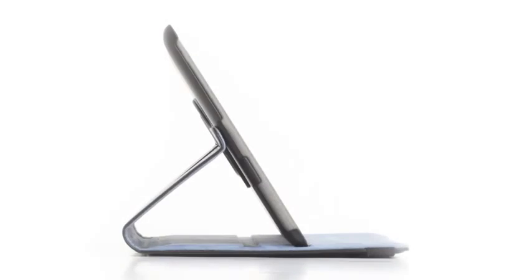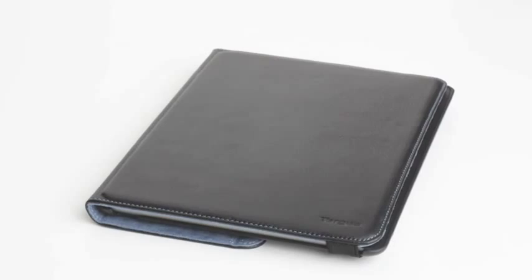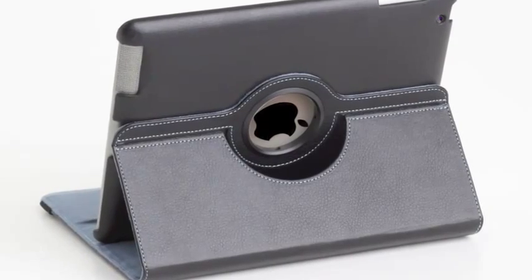Sophisticated styling meets function in the Targus case and stand for iPad 2. This 360-degree rotating stand and case for the iPad 2 ensures secure and form-fitting utility through its hard-sided exterior, while the soft interior lining adds a stylish pop of color, resulting in seamless and protective functionality with an executive appearance.